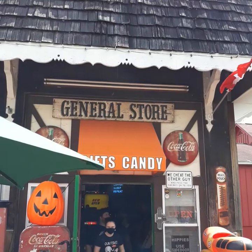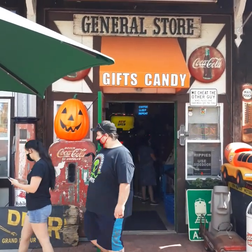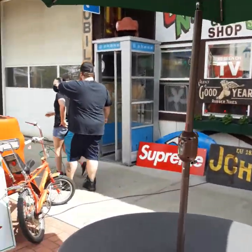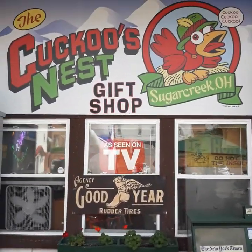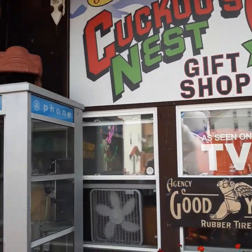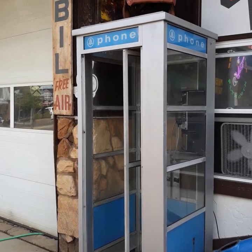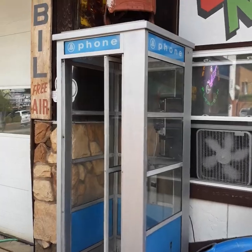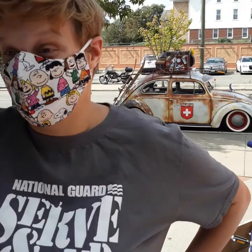This is what the store looks like right here — gifts and candy, general store. It also said it's been seen on TV. They've got an old phone booth here — check it out. Old phone booth. You don't see these phone booths anymore. What do you think, Maddie? Is it cool? Yeah, the place is awesome.